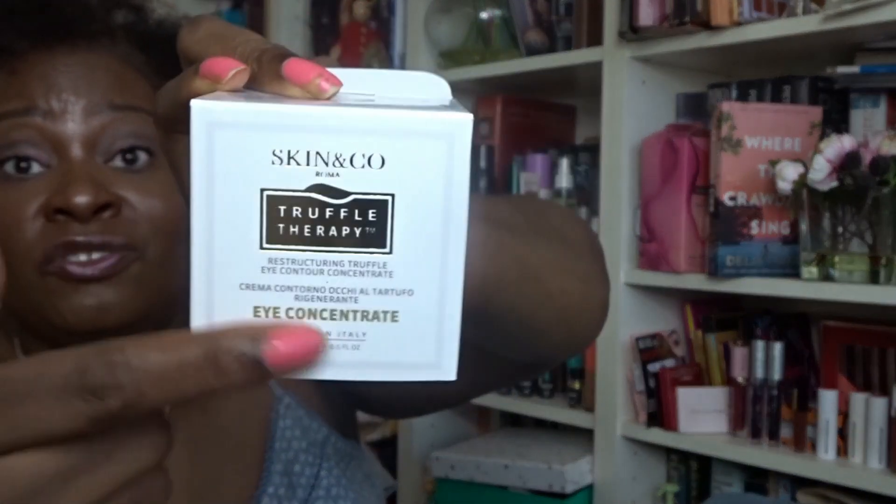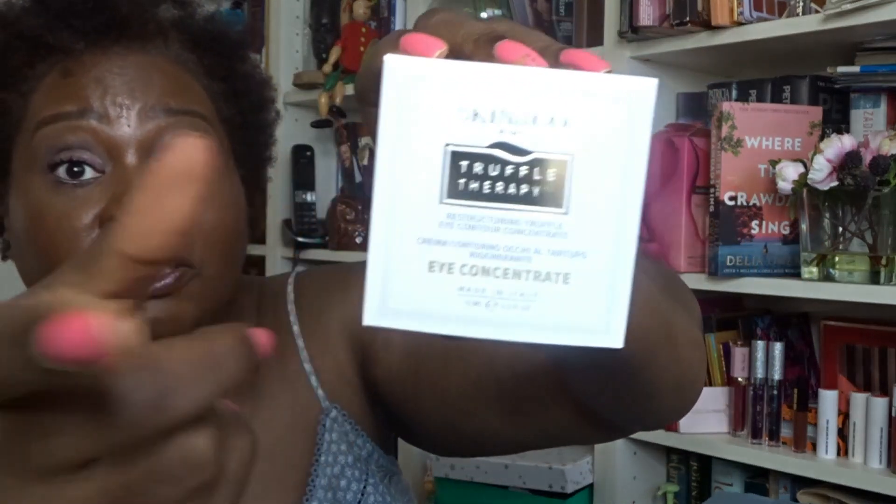Next is a product from Skin & Co — Truffle Therapy Eye Concentrate. I do like this brand a lot. I've previously received their face mist spray toner, which I use to dampen my face before applying hyaluronic acid, and their gommage — a creamy, non-harsh exfoliant I use when I'm not using my Elemis one. So I've had two products from Skin & Co before and I'm a fan.